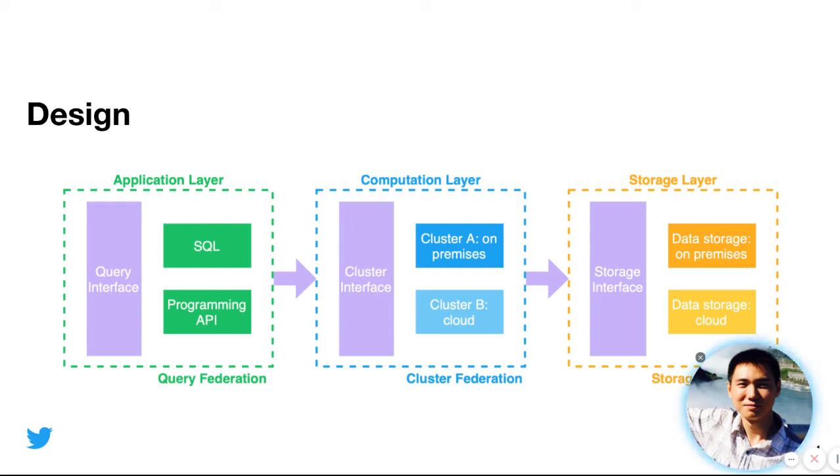The next layer is the storage layer. Because some data is stored on-premises and some data is stored in the cloud, we provide a unified view implemented with Twitter's view file system. This gives a unified storage interface to the computation layer, so the SQL engine can query a dataset with a unique URL.